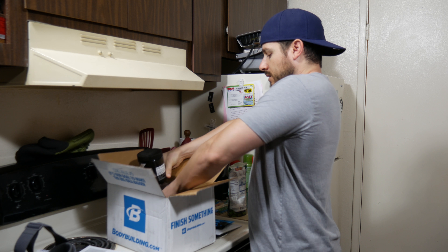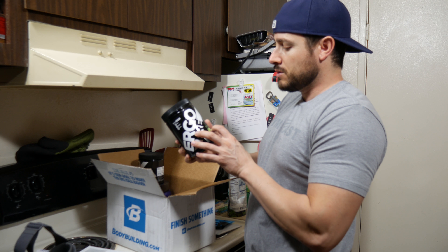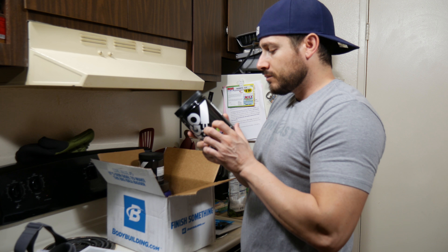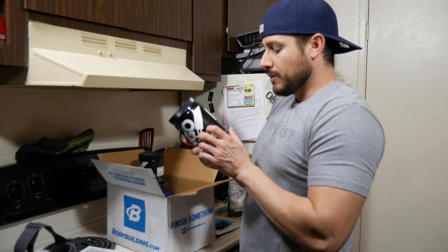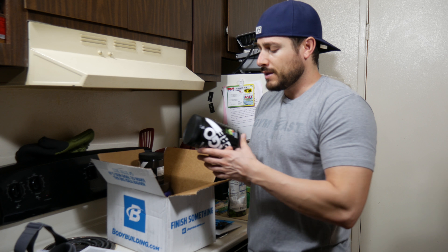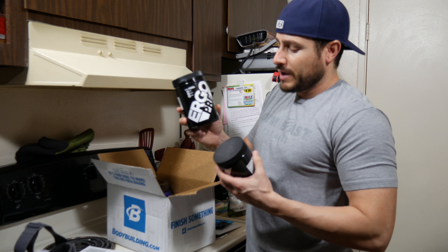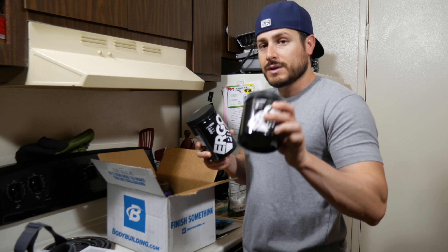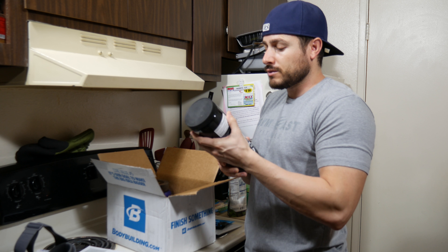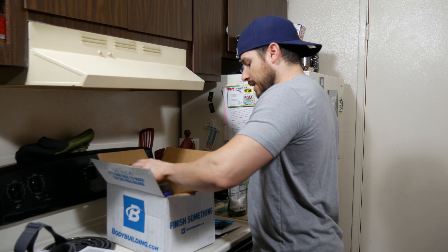I got some glutamine — glutamine helps with soreness and recovery, pretty good stuff. I'll usually have 10 grams of BCAAs and 10 grams of glutamine while I work out, sipping that. And I got their pre-workout in an interesting flavor — apple berry. I'll probably do a review on this. They had a deal where if you buy their pre-workout you get the BCAAs free.